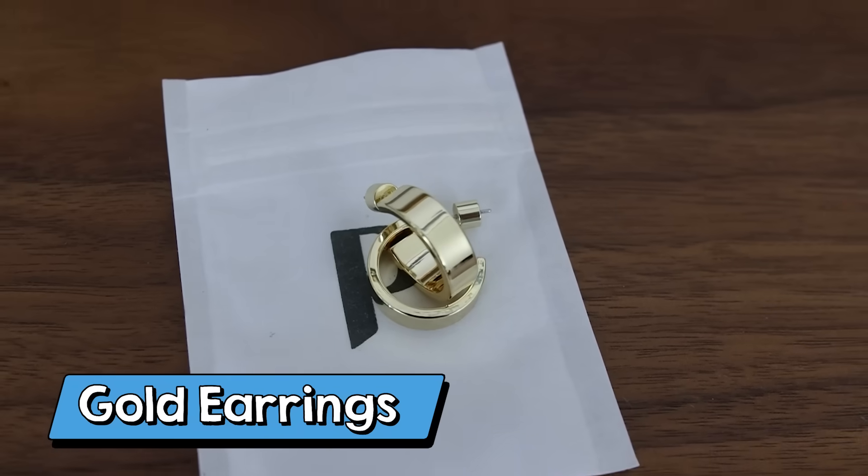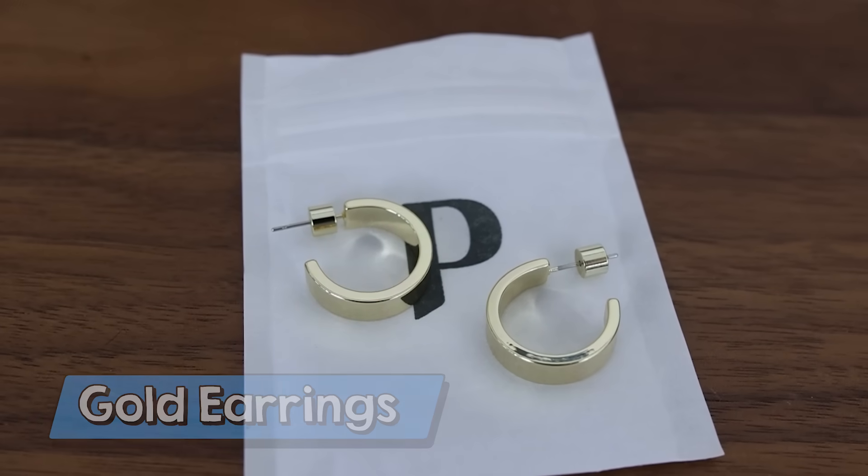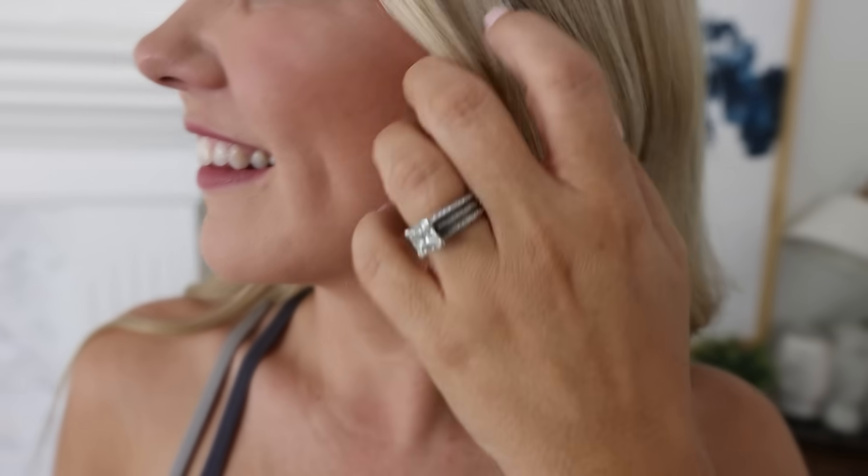Gold jewelry is great for the fall. What I like about these earrings is they're a perfect size. They're a little bit wider than your normal earrings and they're going to go with so many different outfits.